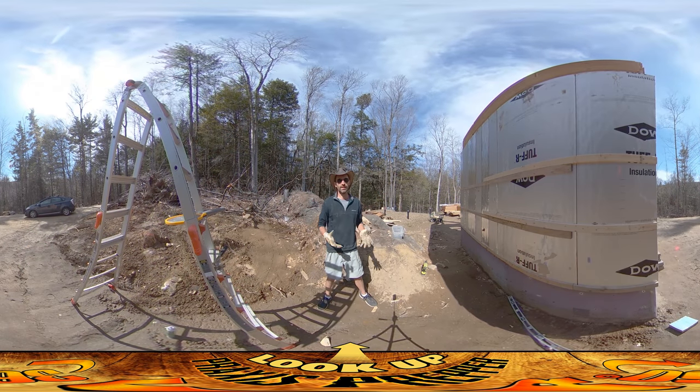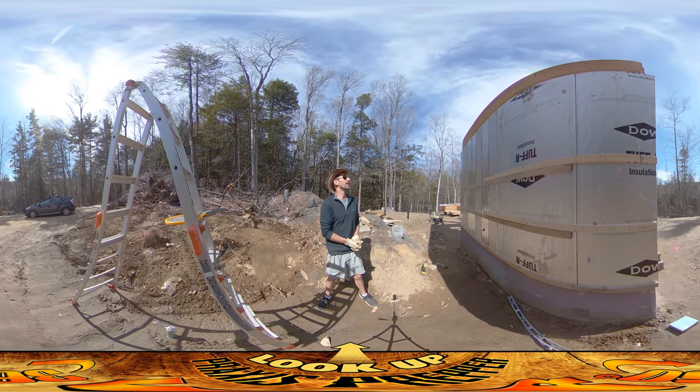Hey everybody, this is Praxis, and today I'm working on the north side of the house putting up all of the foam material.